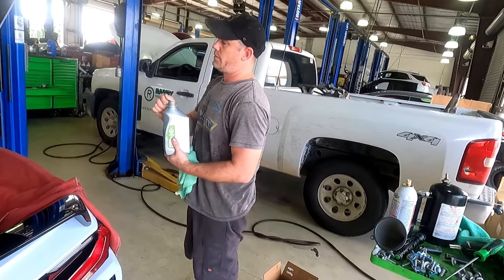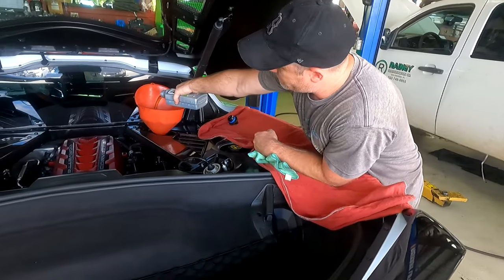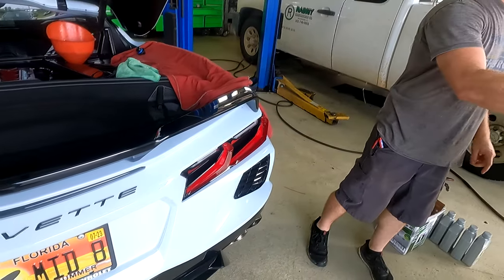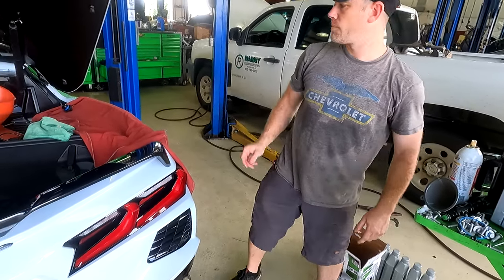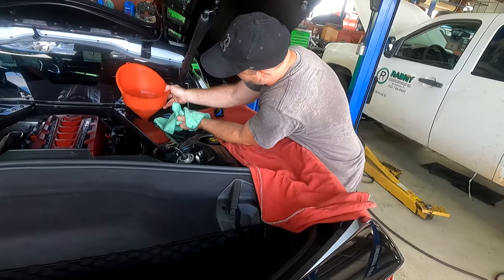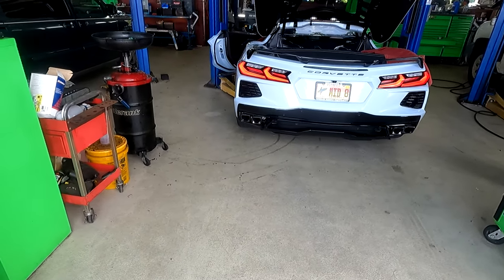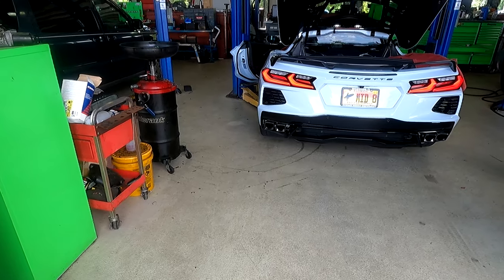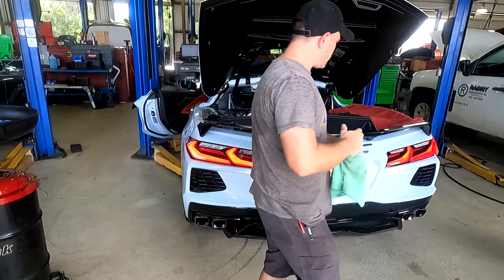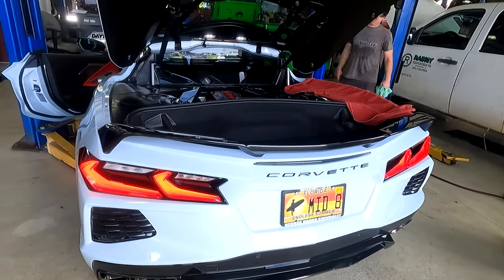It calls for eight quarts of oil — technically seven and a half, but they all take eight. The last one looks like it'll need another half a quart, then he'll check it. Interestingly, you check the transmission with the car not running, but you check the oil level while the car is running. Starting up the car now to let the oil circulate and bring it up to operating temperature. Brian says every car he's done has needed the extra half quart.